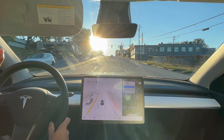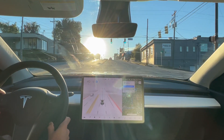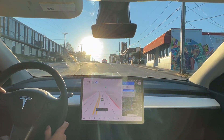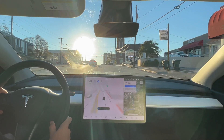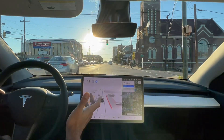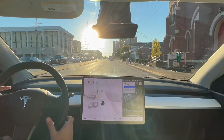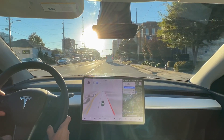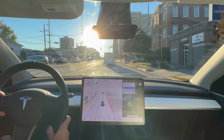Holy cow — never mind, sweet! I was about to say for me, I know the route, I know eventually we're going to have to make a right turn — not for another 1.2 miles — but I know it needs to make a right turn, so I would stay in the right lane. Hey, the car did that! Gold star to you, full self-driving.